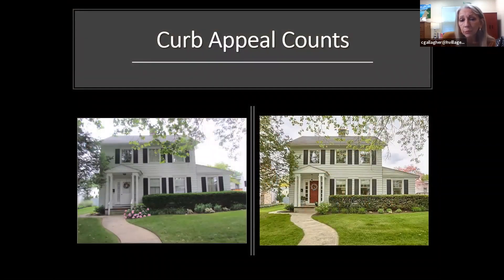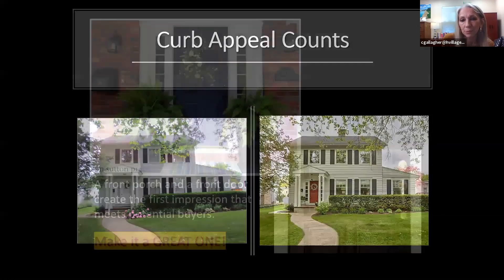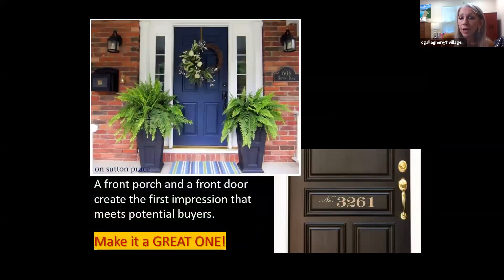Curb appeal matters. This house was in a very popular area of Camp Hill, and by a few little changes the curb appeal transformed completely — painting the door red, taking off the screen door, and removing the handrails made it more open and exciting. Make sure your house numbers on the front are very easy to read, because after buyers find you online they're going to do a drive-by. The front porch and front door need to impress people.